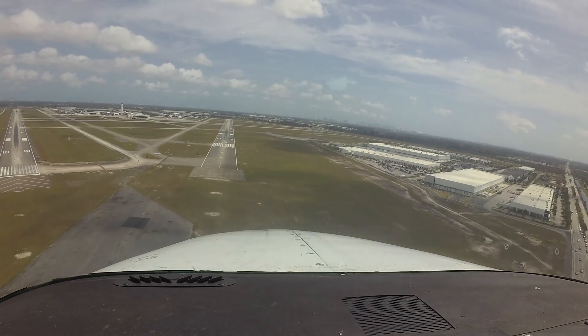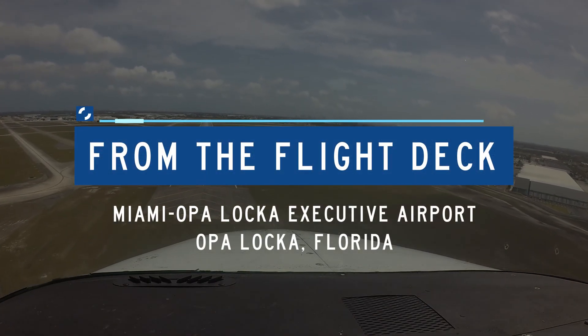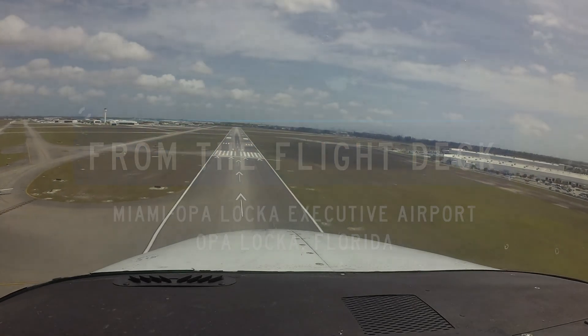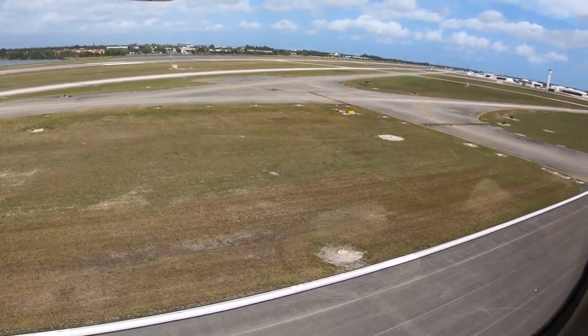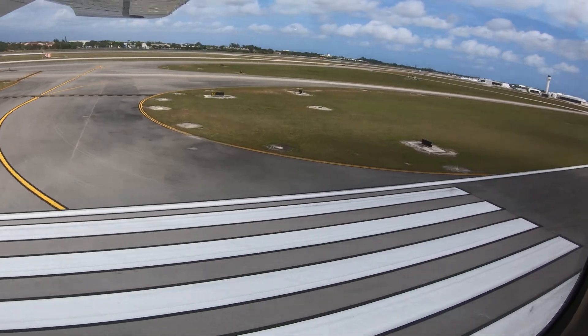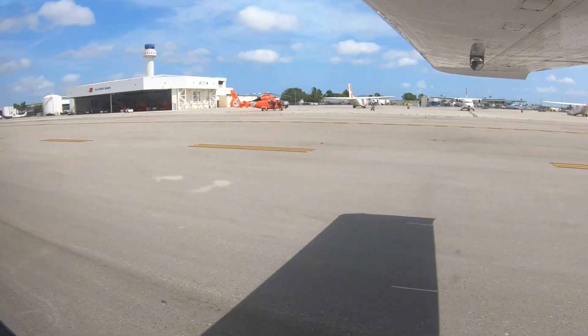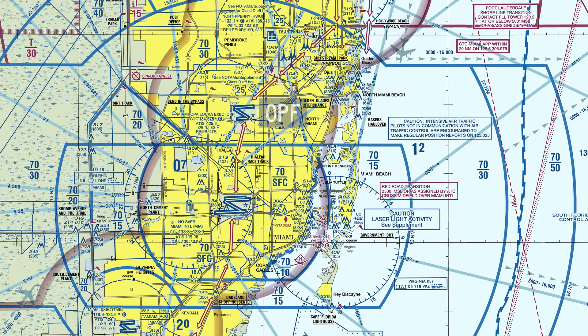Let's take a look at issues you might encounter at Miami Opelaka Executive Airport from the flight deck. Miami Opelaka Executive Airport, Oscar Papa Foxtrot, is a medium-sized primarily general and business aviation airport located in Miami-Dade County, Florida. It is also home to the Miami Coast Guard station with its fleet of mixed and rotor wing aircraft. Opelaka is just six miles north of the larger Miami International Airport and five miles south of the North Perry Airport.